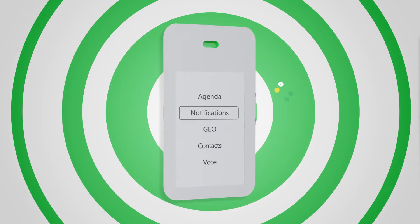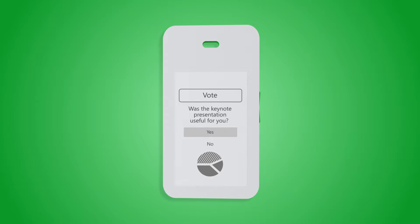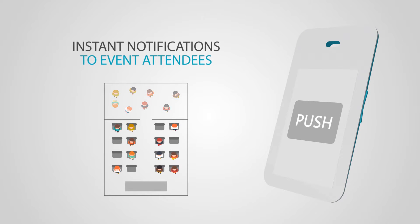FlexiBage delivers a new level of experience and functionality to event attendees and organizers. Deliver relevant information to individual attendees, different categories of participants, or everyone at the event.